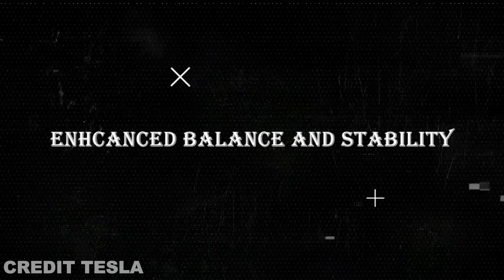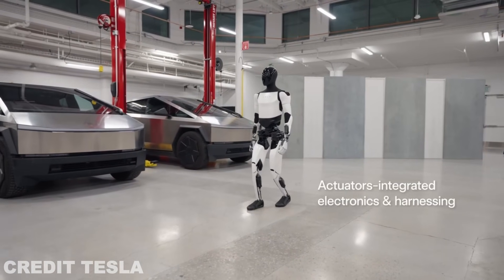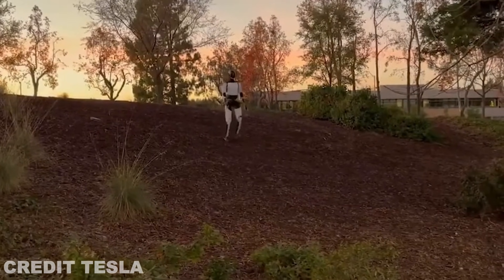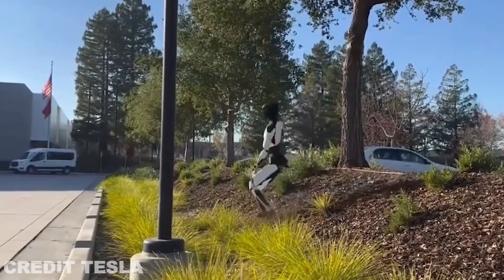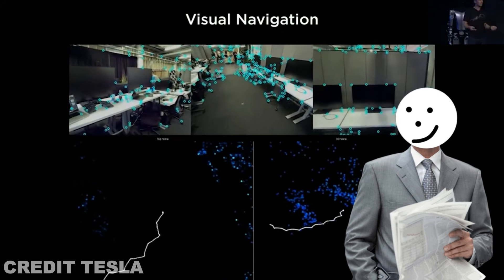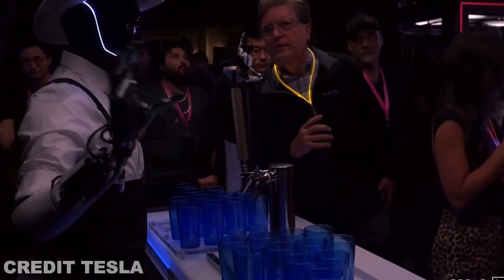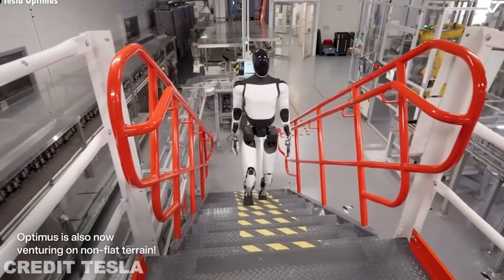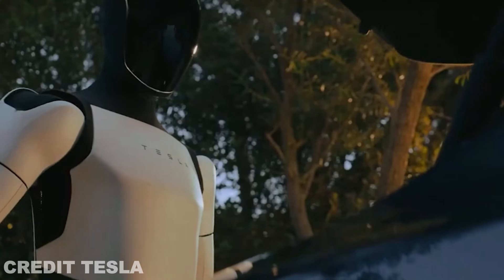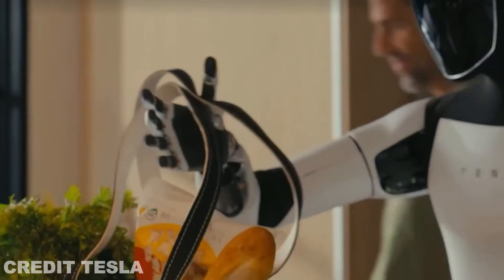One of the most critical aspects of any humanoid robot is its balance. In earlier prototypes, we saw Optimus take a few wobbly steps, but that's all about to change. Gen 3 will feature enhanced stability, allowing it to walk, run, and even maintain its balance in more dynamic environments. Thanks to Tesla's advancements in sensor technology and artificial intelligence, Optimus will be able to adapt to changes in terrain — whether it's walking up stairs, navigating uneven ground, or even performing simple acrobatics. This is a key part of making the robot useful in real-world applications where mobility is essential.